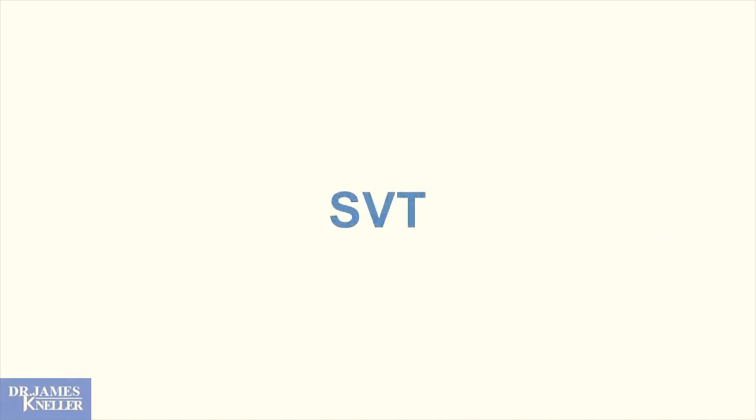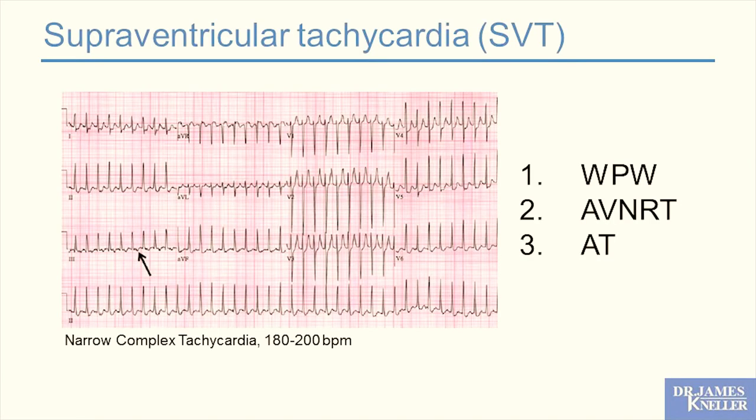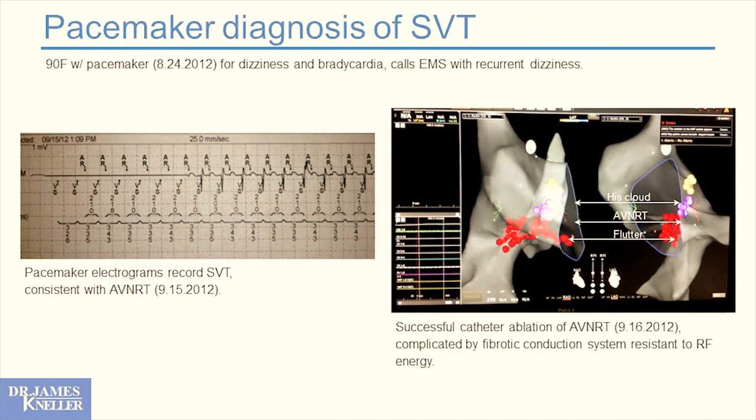SVTs are common nuisance arrhythmias. We see narrow complex tachycardia at 180 to 200 beats per minute — classic in women in their fifth, sixth, or seventh decade. Sometimes stops with breath-hold or bearing down; when resistant, the patient ends up in the emergency room and gets adenosine. If that happens to one of your patients, that's an appropriate referral to electrophysiology. Pacemakers can also reveal these rhythms — here's an elderly lady of 90 whose pacemaker showed us that rhythm was causing her concerning symptoms, not the slow heart rate, and we ablated her successfully.